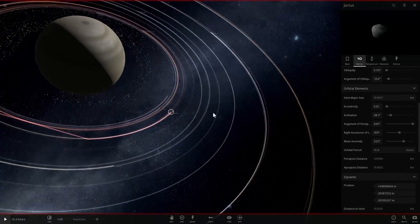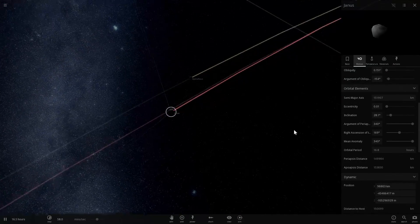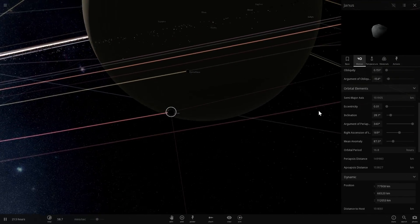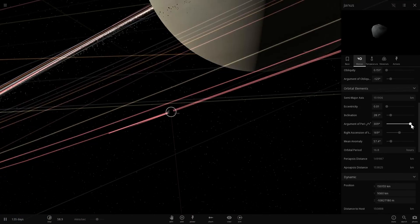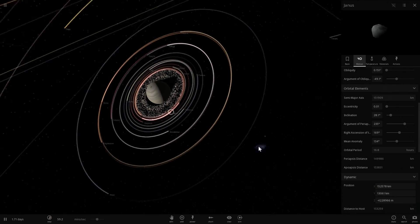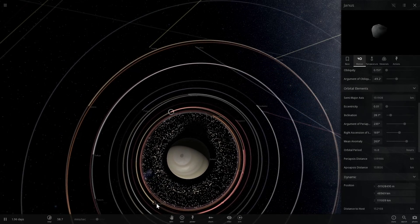If you accelerate time, you can see that they have almost exactly the same orbit — differing by only about 50 kilometers. Over time they approach each other relatively close, then separate again, then approach again and separate. That's actually very interesting and we haven't really seen any other objects in our solar system that do that.